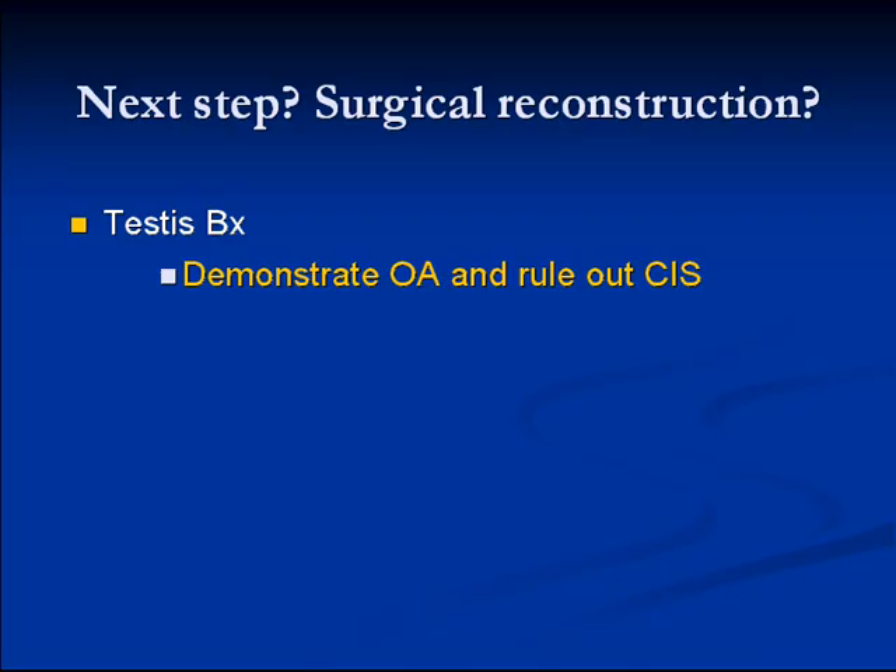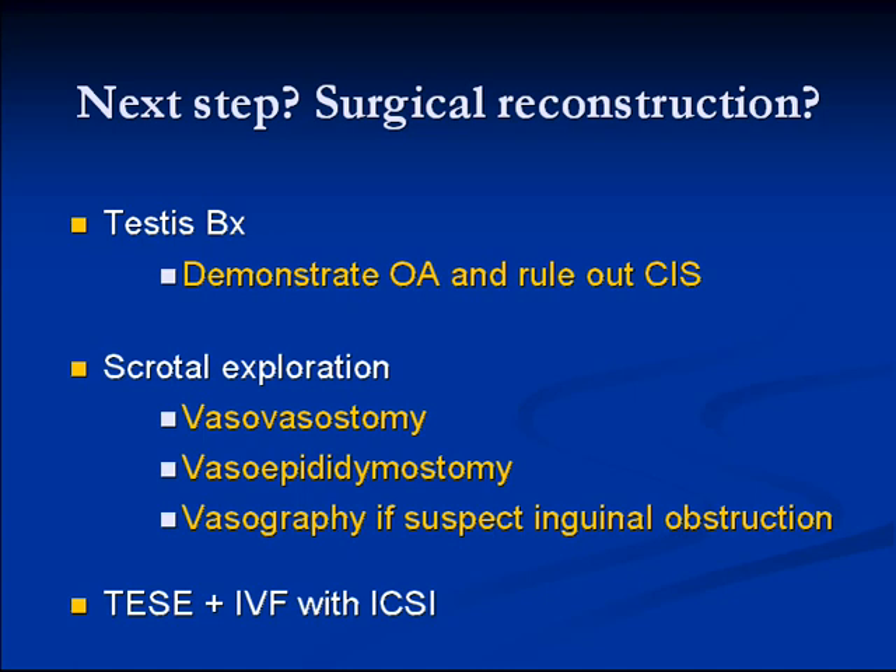I'm not sure what the next step will be for this patient now that he's had his testis removed. I think he'll probably go on to have a testis biopsy to confirm obstructive azoospermia, retrieve and freeze sperm, and also rule out CIS, which is associated with undescended testis and contralateral testis cancer. If he does have obstructive azoospermia, he'll likely go on to a reconstruction.